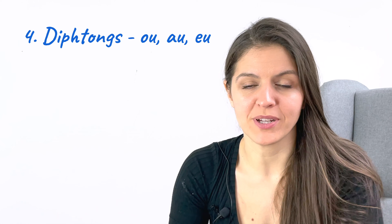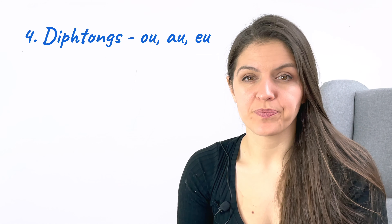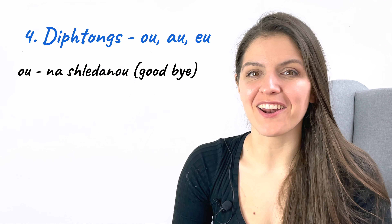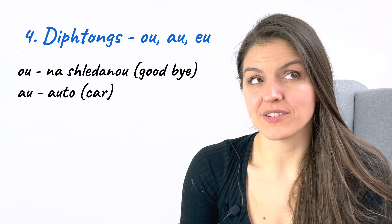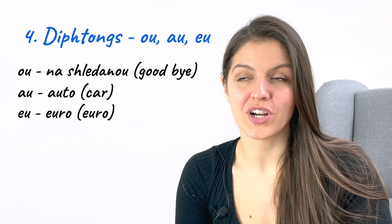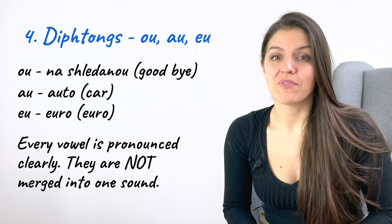Another thing: you may notice that in Czech there are sometimes two vowels next to each other. These are called diphthongs and they are pronounced like this. For example, 'ou' in the word 'nashledanou' — that means goodbye. 'Au' in the word 'auto' — that's a car. 'Eu' in the word 'euro'. Unlike in English, in Czech every vowel is pronounced. Vowels are not merged into one sound, so while in English it's pronounced 'euro,' in Czech we pronounce it 'euro.' Just remember that in Czech every vowel is pronounced clearly.